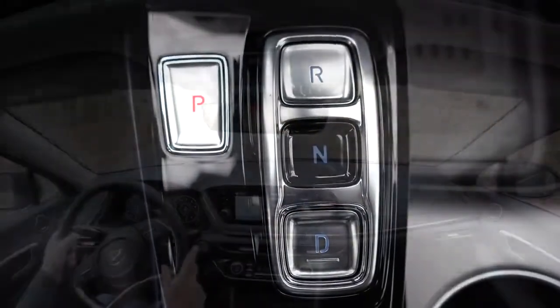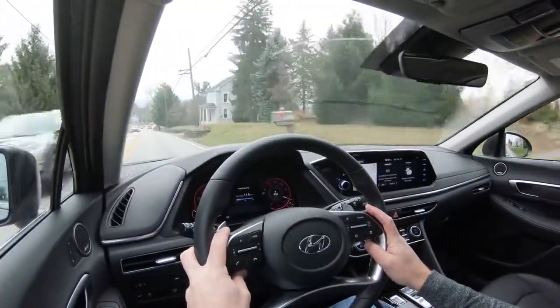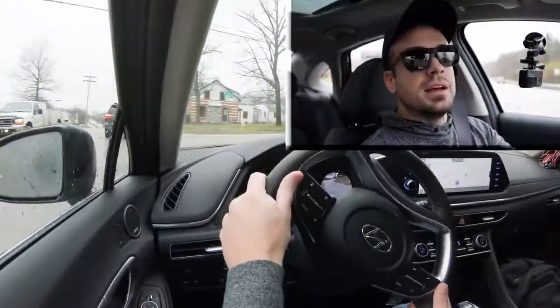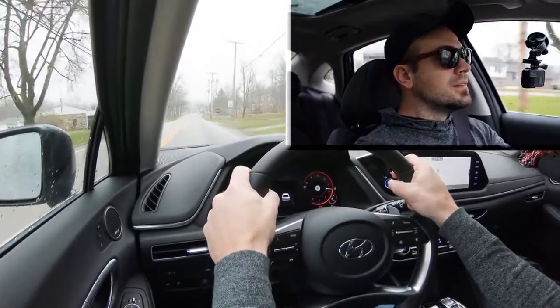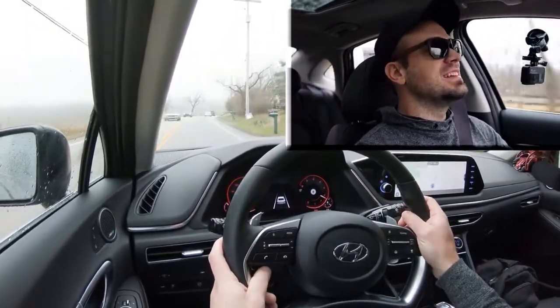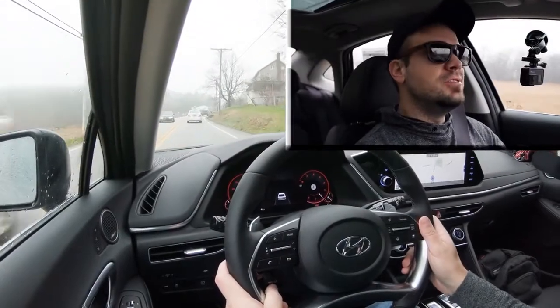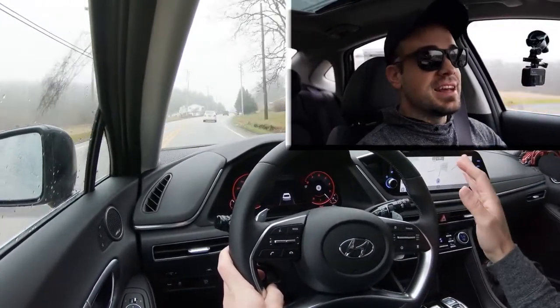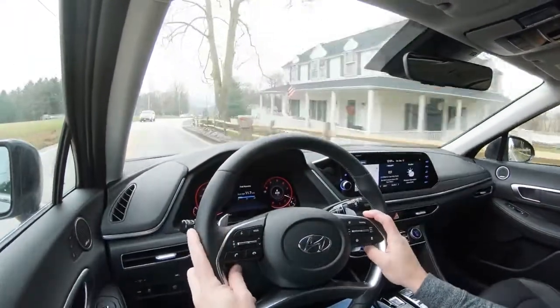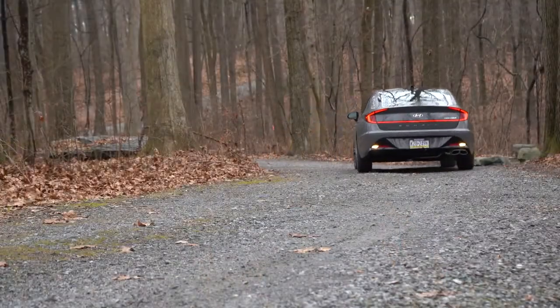Let's find another straightaway for a quick acceleration test — slight uphill but here we go. Once you gain traction — it's a misty, wet morning — there's definitely plenty of acceleration, which I've experienced in my own SEL Plus with the same engine. You do get a little torque steer from a dead stop since a decent amount of power is being sent to just the front wheels. I wouldn't have minded an all-wheel drive system, but still plenty of acceleration for merging onto the highway.